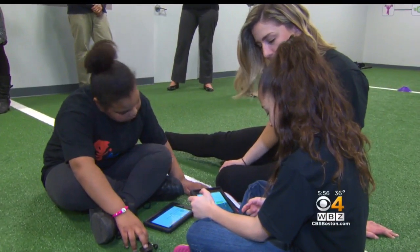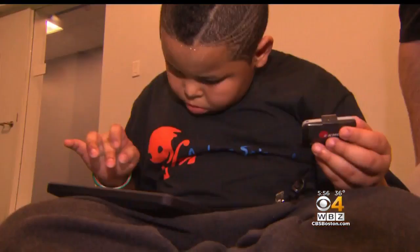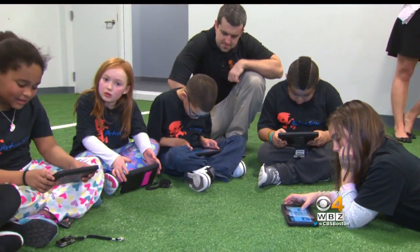The kids are perceiving this as an activity, as something fun, as a game. They don't perceive it as homework or a chore. And that's the second goal of the program — to make kids curious about science.